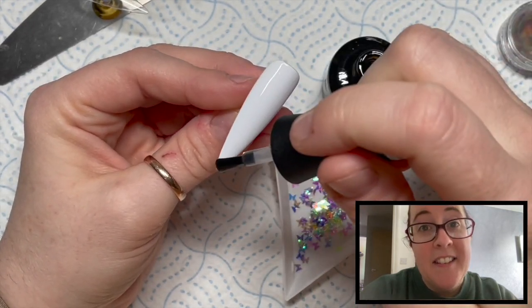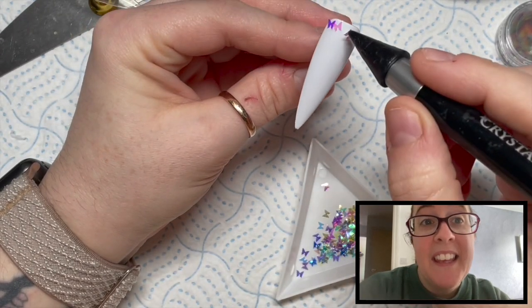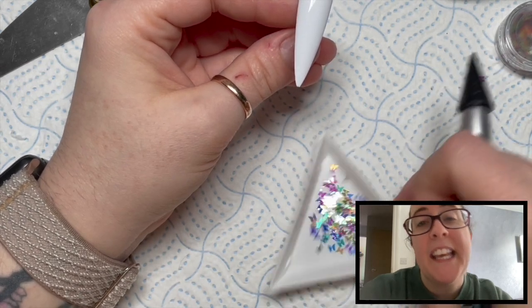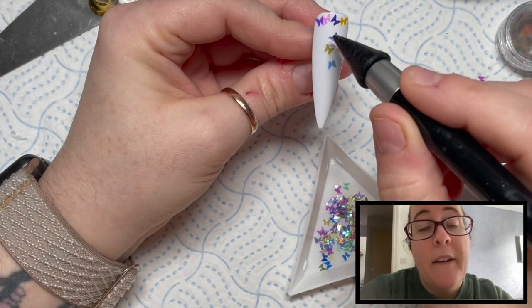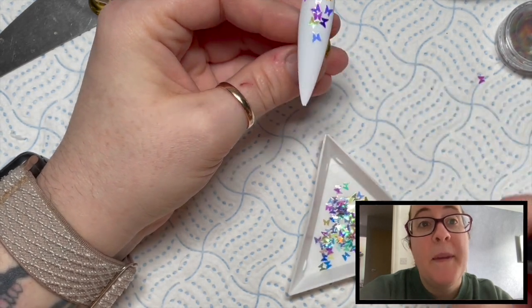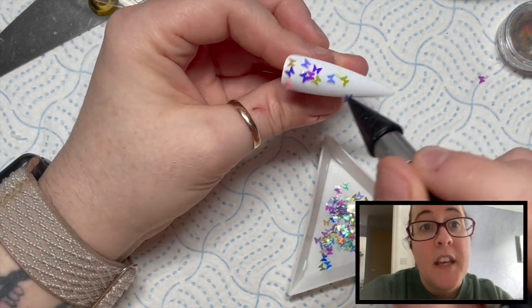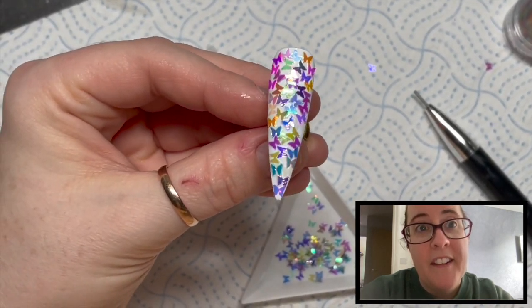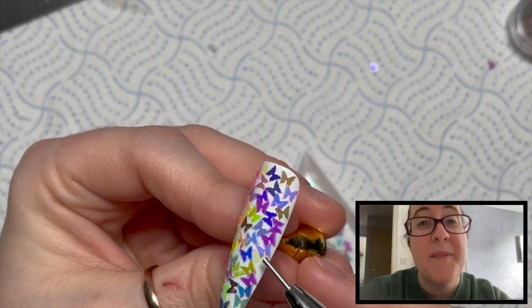The link and discount code will be in the description box below. Also, you can get 30% off Madam Glam using my code NAPMUG30 - again the link will be in the description box. For this butterfly nail, I've put some base coat on the nail and I'm literally going to cover the whole thing in these butterflies. The base coat isn't cured, so I'm going to cover it - I've skipped forward because it took quite a long time to cover the whole nail.